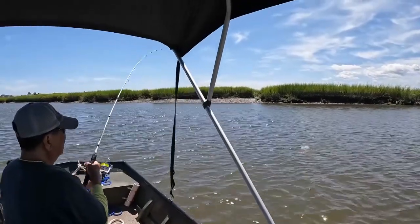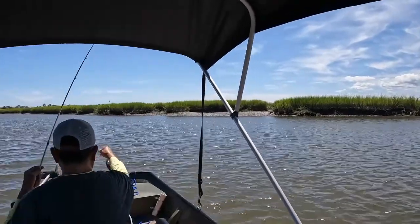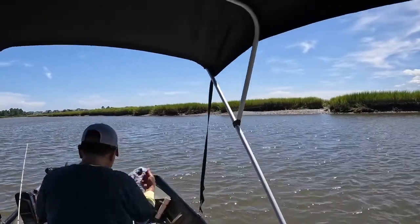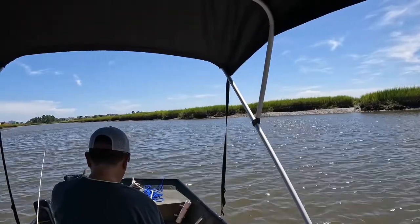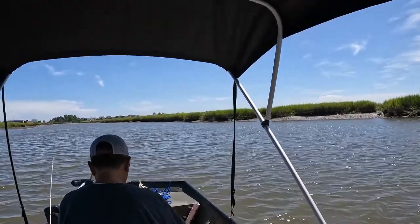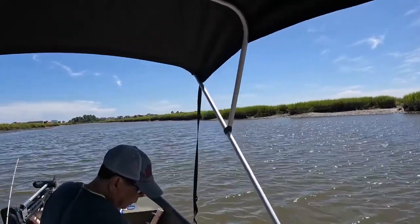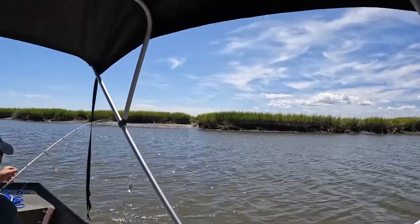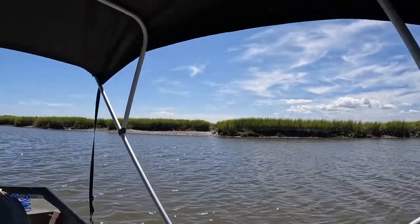Tony's got another one — another croaker? Oh wait, that's a spot! That's a big spot — a fat, juicy fat spot. The tide is starting to come in now and the bite is starting to pick up. He's got another one — a smaller croaker or maybe a whiting.